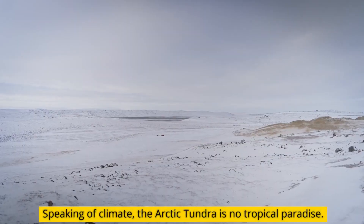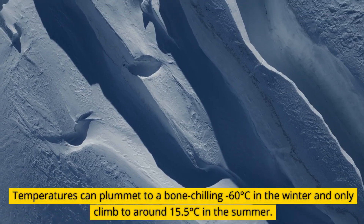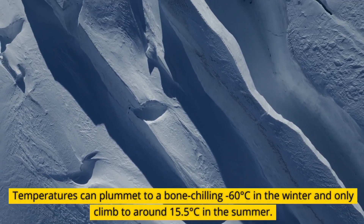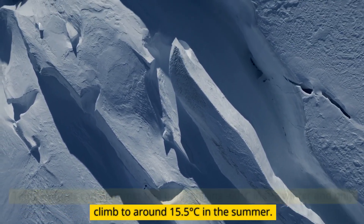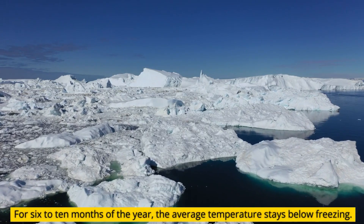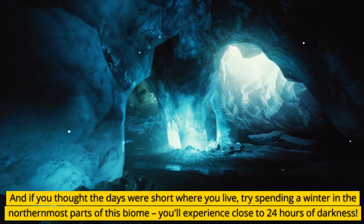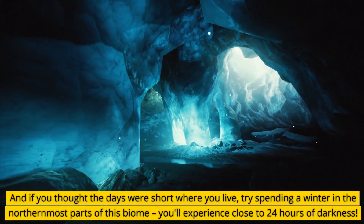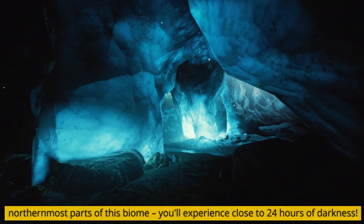Speaking of climate, the Arctic tundra is no tropical paradise. Temperatures can plummet to a bone-chilling minus 60 degrees Celsius in the winter and only climb to around 15.5 degrees Celsius in the summer. For 6 to 10 months of the year, the average temperature stays below freezing. And if you thought the days were short where you live, try spending a winter in the northernmost parts of this biome — you'll experience close to 24 hours of darkness.